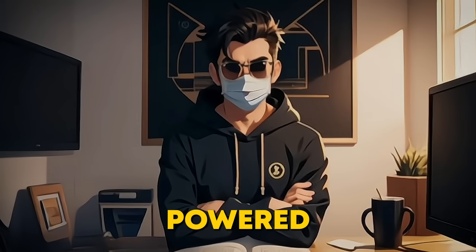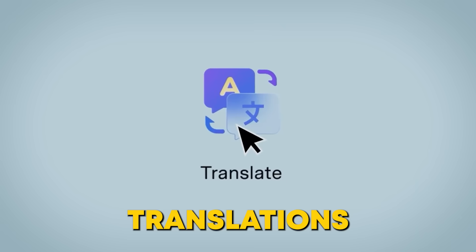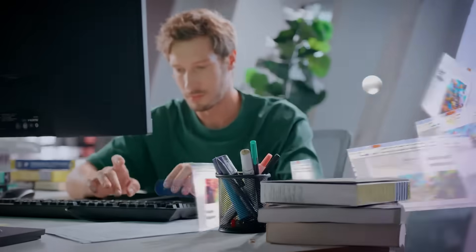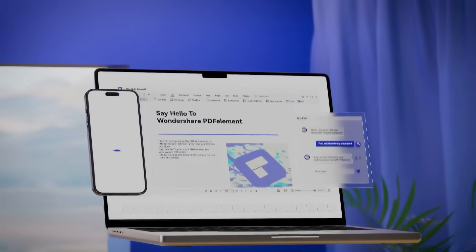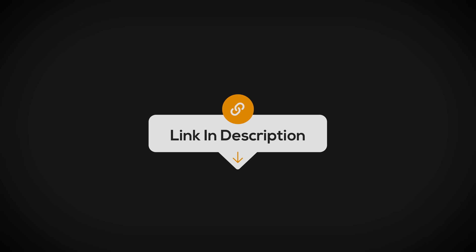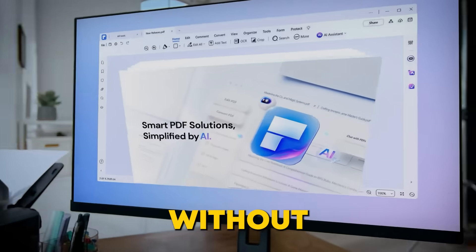So is PDFelement's AI-powered PDF editor really worth the hype? Absolutely. With AI tools like OCR, real-time translations, and automatic editing, PDFelement transforms your document workflow. It's smarter, faster, and makes working with PDFs effortless. Don't wait — click the link in the description to download PDFelement now and experience the future of PDF editing. You'll wonder how you ever lived without it.